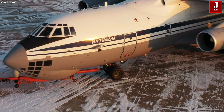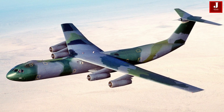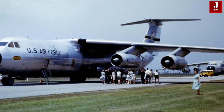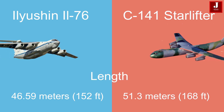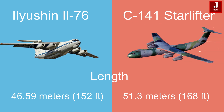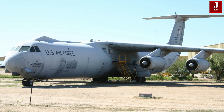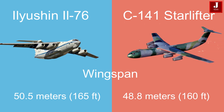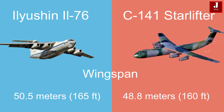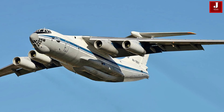The Ilyushin IL-76TD and the Lockheed C-141B Starlifter, while both serving as heavy-lift military transport aircraft, showcased notable differences in their design and performance. In terms of dimensions, the IL-76TD has a length of 46.59 meters, which is shorter than the C-141's 51.3 meters. The IL-76TD has a larger wingspan at 50.5 meters, compared to the C-141's 48.8 meters.